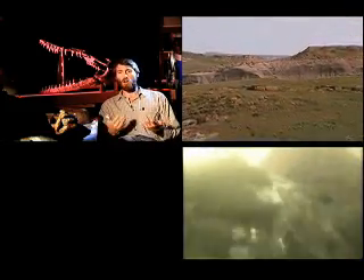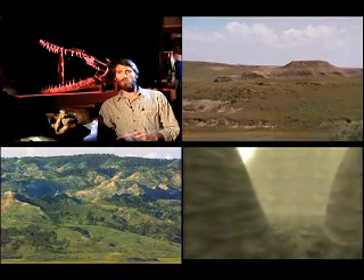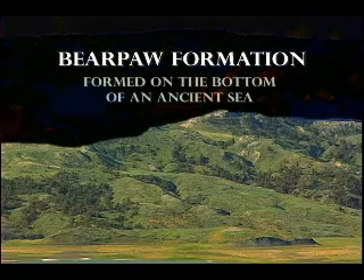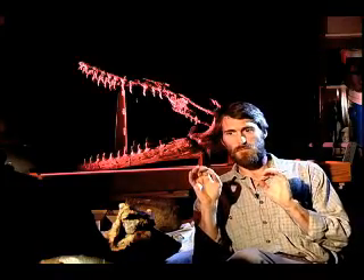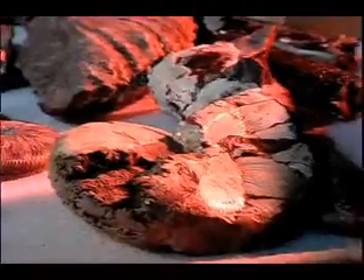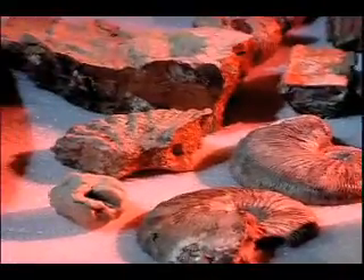If you're skeptical and you say, how do you really know there were seas in Montana 70 or 80 million years ago? Well, the evidence is all around you. If you walk through parts of central and eastern Montana and you're out in the Badlands areas made up of bluish to grayish shale rock, that shale started out as mud deposited on the floor of this shallow seaway. The sediment — this mud and silt and sometimes sand — was deposited on the seafloor, and buried in those layers of rock are the marine animals that were swimming in that seaway.